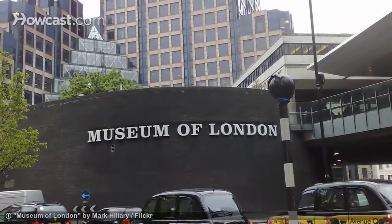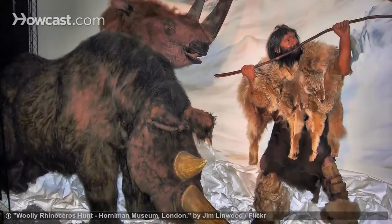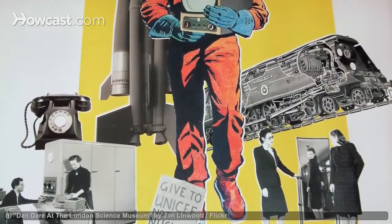And where better to learn about the history of London itself than the Museum of London? It covers everything from prehistoric times to the Elizabethan era and the 60s.